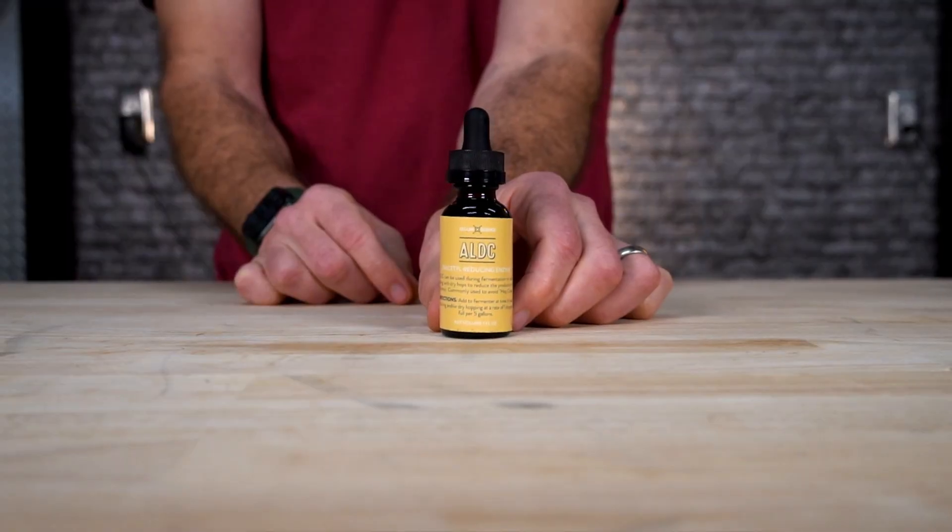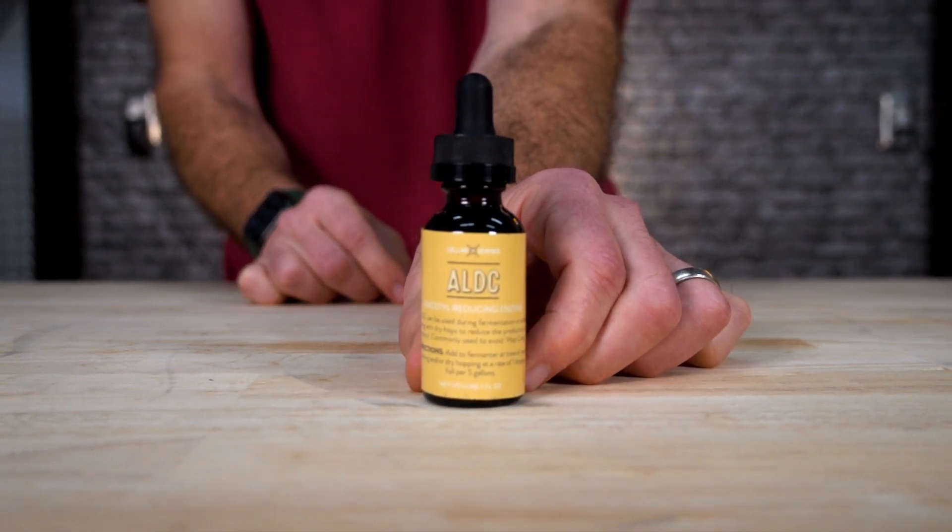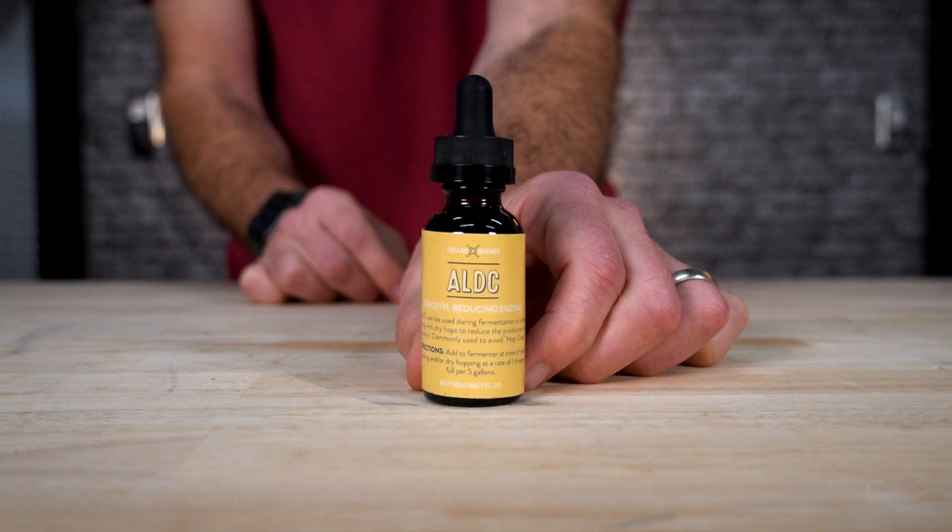ALDC — stop hop creep before it happens with ALDC. This lowers the VDKs, which are the precursors to diacetyl. This is actually one of my favorite products — I like to say I put this on everything. What it does is it greatly lowers the production of VDKs, which is a precursor to diacetyl. I use this when I pitch my yeast and also when I add dry hops to try and reduce diacetyl.